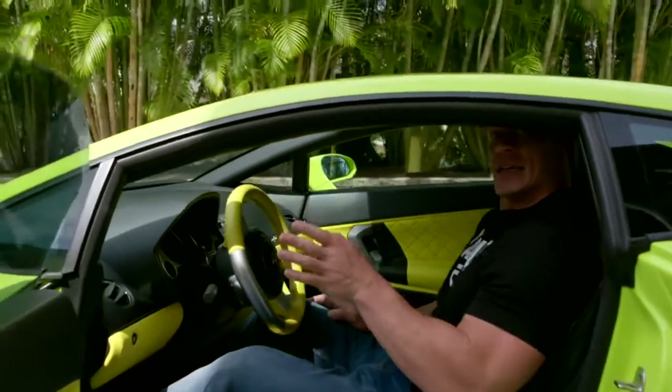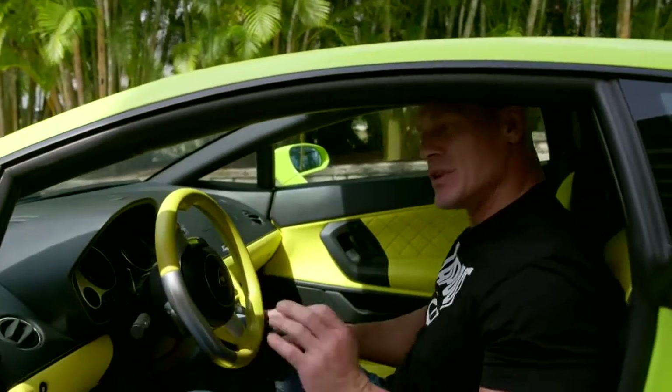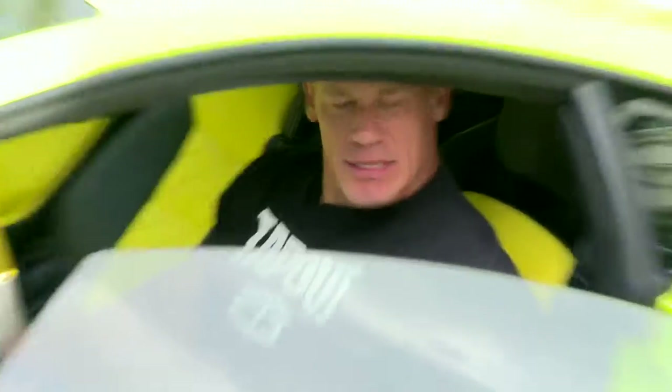Small. But once you're inside — well, once you're inside, it's still small.